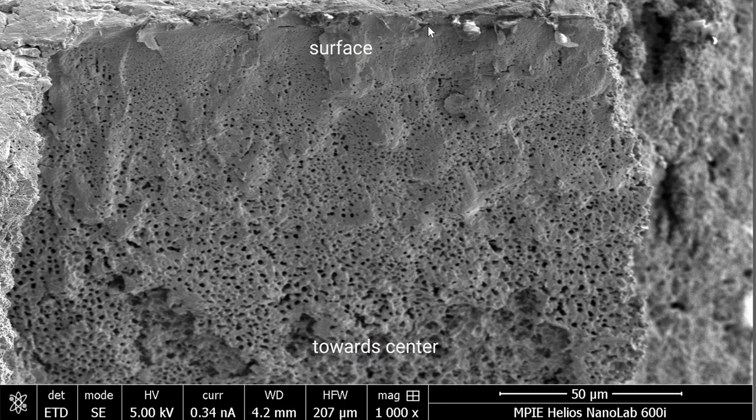Here is an example using a wüstite single crystal, studying the difference between the surface and center of the material. At the surface, porosity is nearly vanished because the gas can evade toward the free surface, while in the center, the water that is formed starts to fill up all the internal pores.